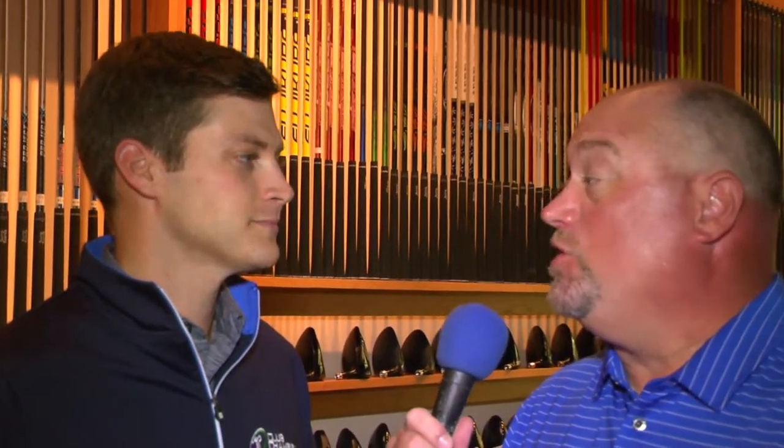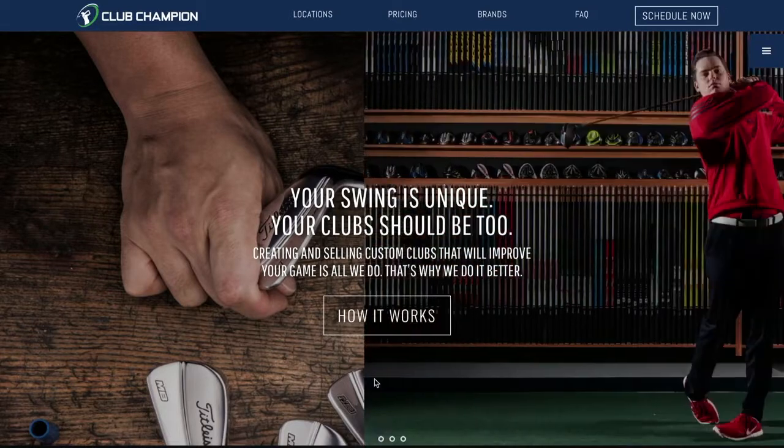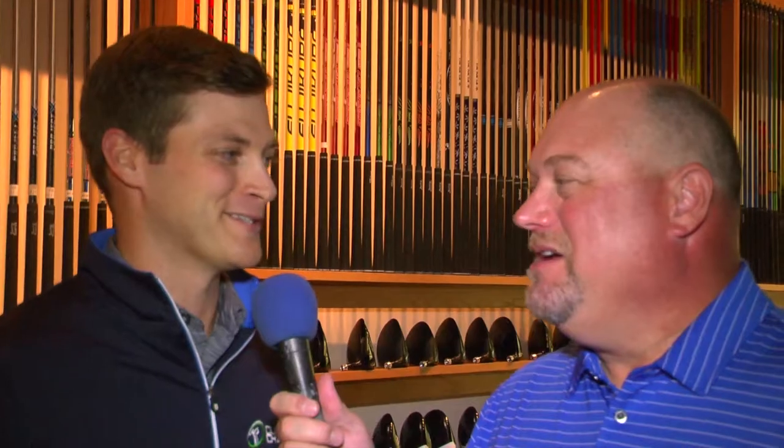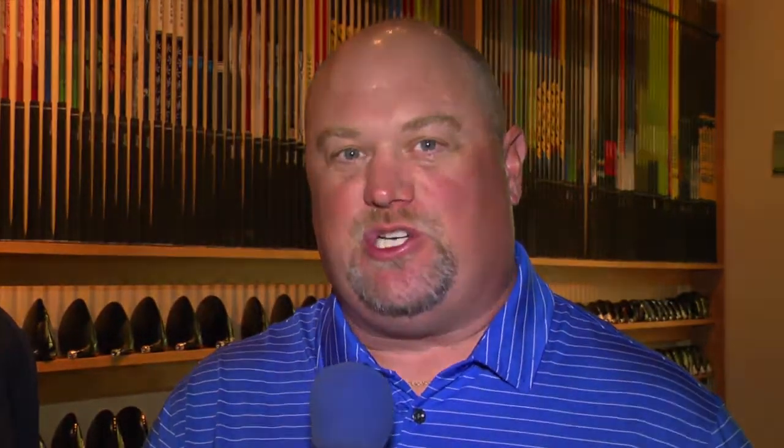If people want more information about Club Champion, where the different locations are and what you do, where can they get that information? They can get it at ClubChampionGolf.com. Rob, thanks for the time. Thank you, I appreciate it. I want to thank Rob Stumpf for joining us here on the Golf Spotlight. Join us next time as we continue to give you the information you need for your next golf purchase. We'll see you next time.